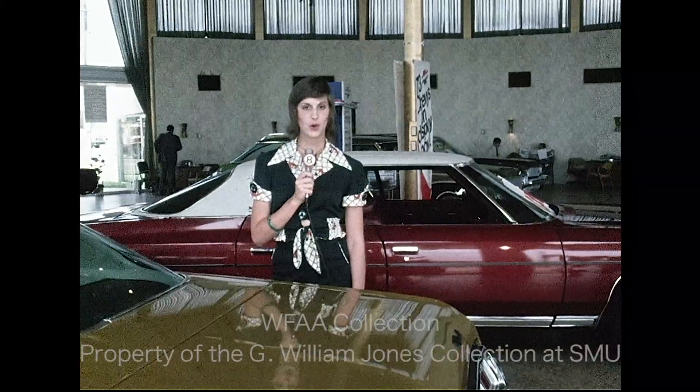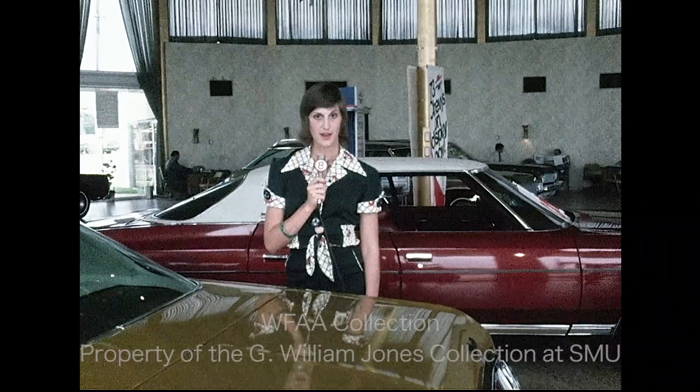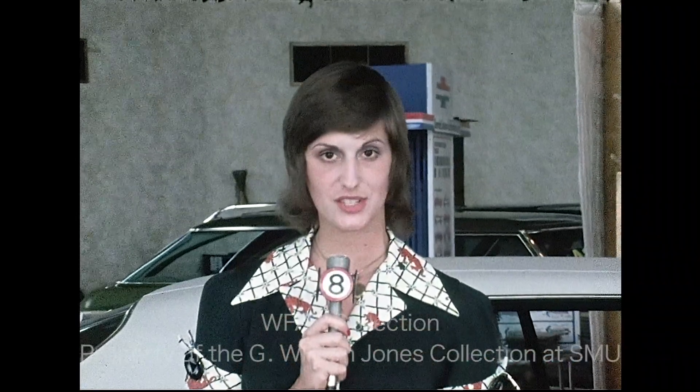As consumers, you can encourage manufacturers to provide this fuel information by asking for it when you're in a showroom or by writing your dealer. But if some manufacturers don't use these stickers, you can still get almost every car's gas mileage by writing the Environmental Protection Agency.